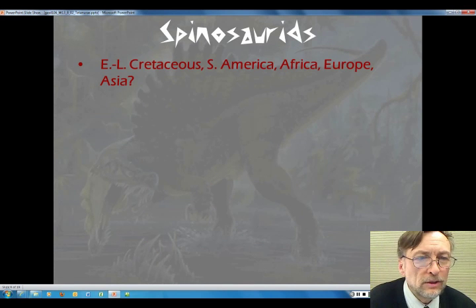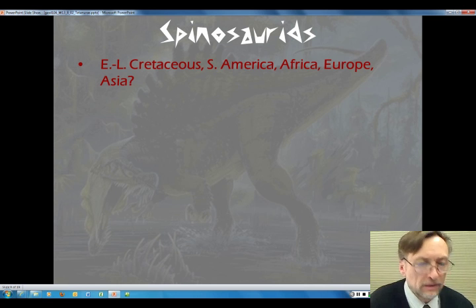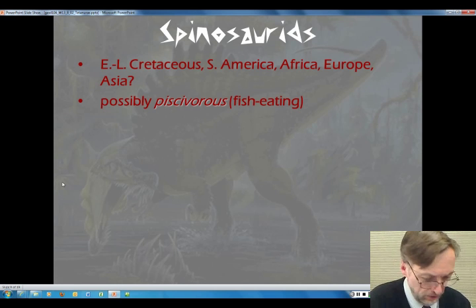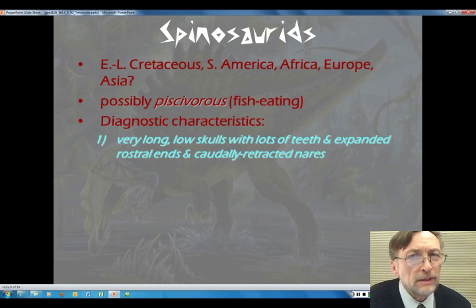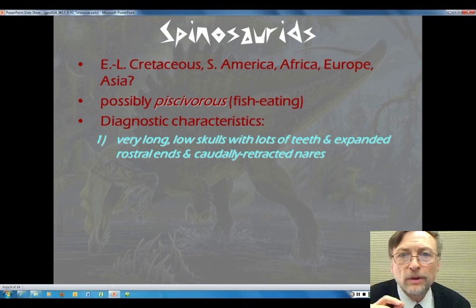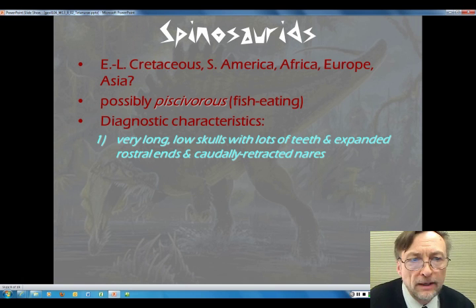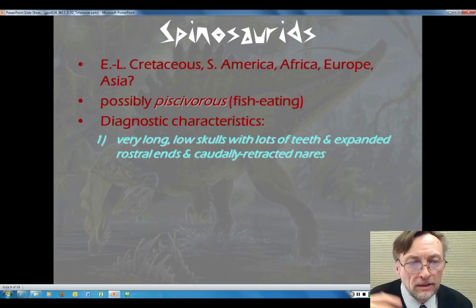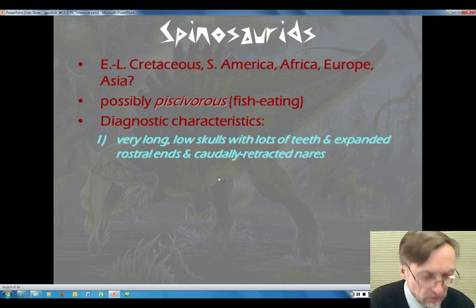The spinosaurs — really cool dinosaurs that would like to have been crocodiles. We find them in the Cretaceous period on many different continents: South America, Africa, Europe, Asia. They really look like they were piscivorous, or fish eaters. Their diagnostic characteristics really stand out: very long, low skulls with lots of teeth, expanded rostral ends, and caudally retracted nares — meaning the nasal openings are retracted back toward the back end of the skull.